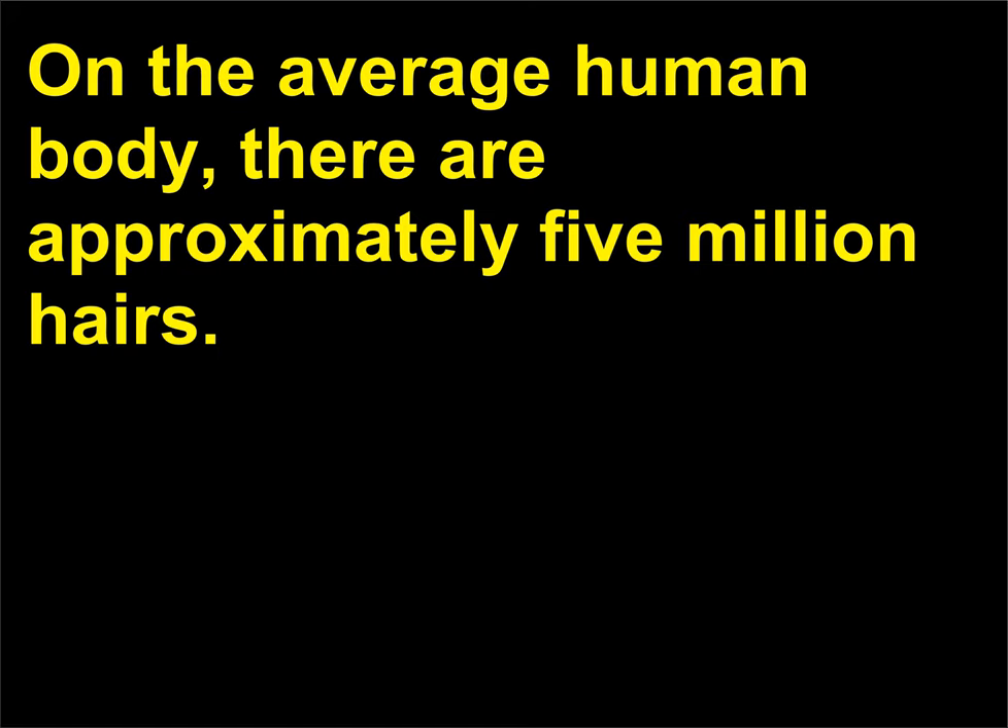How many hairs are on the human body? On the average human body, there are approximately 5 million hairs.